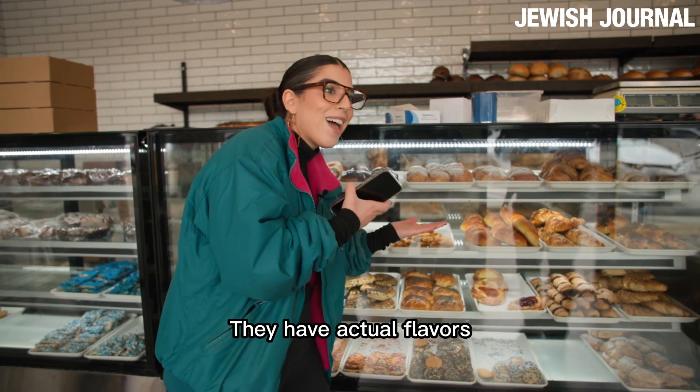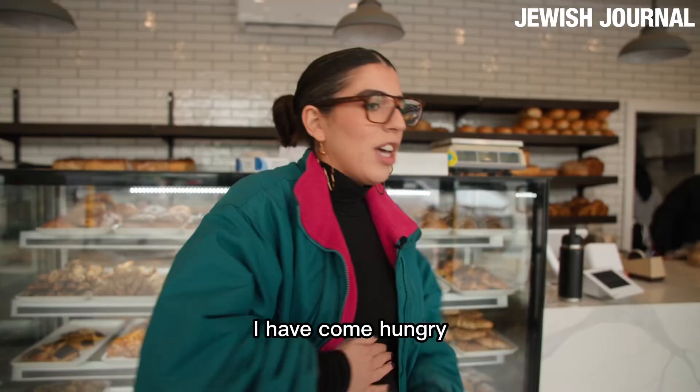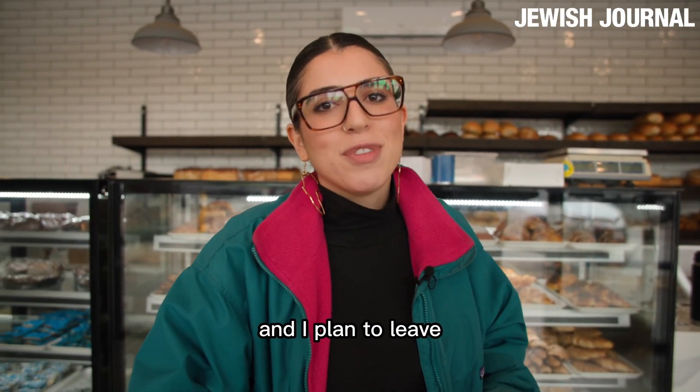These have actual flavors: jelly, chocolate, custard. I have come hungry and I plan to leave sick.